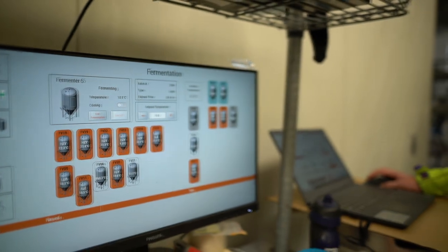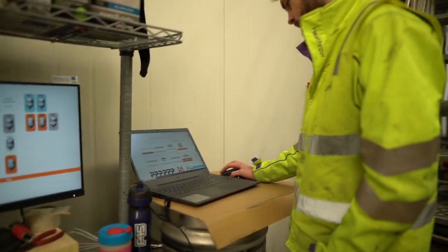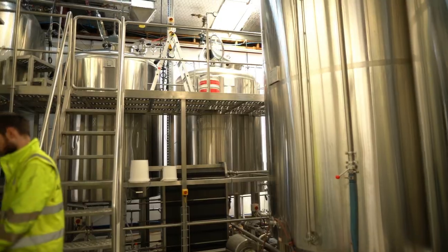We developed a solution to control the brewery, including an HMI system with feedback from sensors, and also a recipe-based system for selecting recipes and creating products.